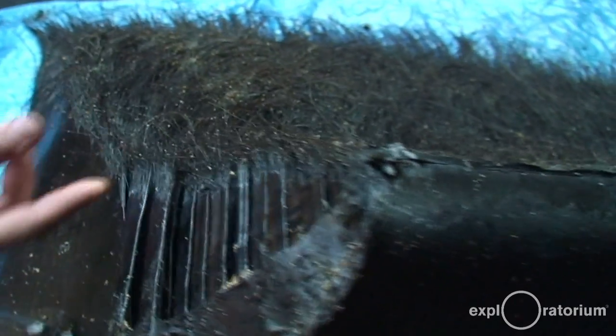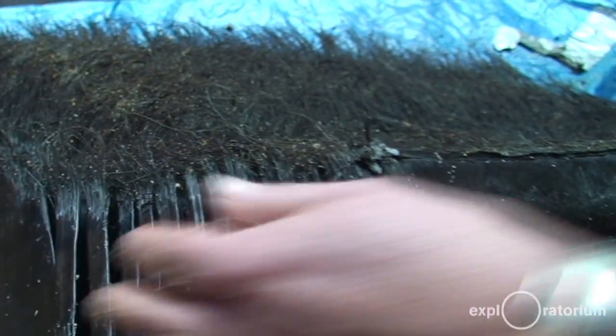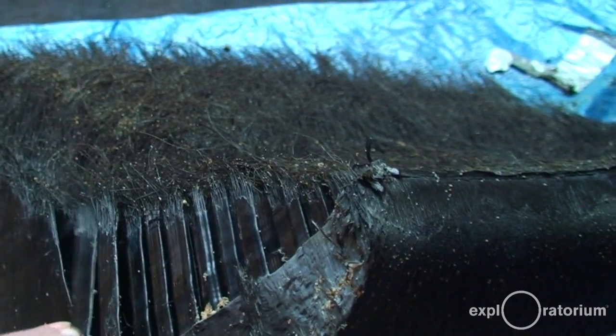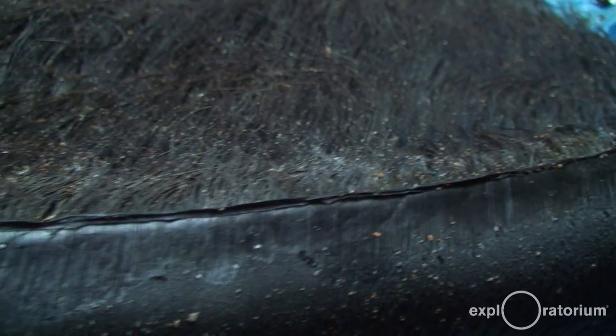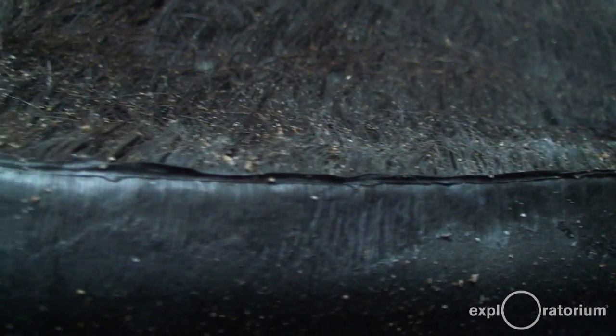Other sorts of whales are called baleen whales. So they don't have teeth, but they take in large volumes of water that contain tiny animals and plants, krill being a main source. And as they push the water out, these strands of baleen act as a great filtering source, so they can actually capture tons of krill at a single time.